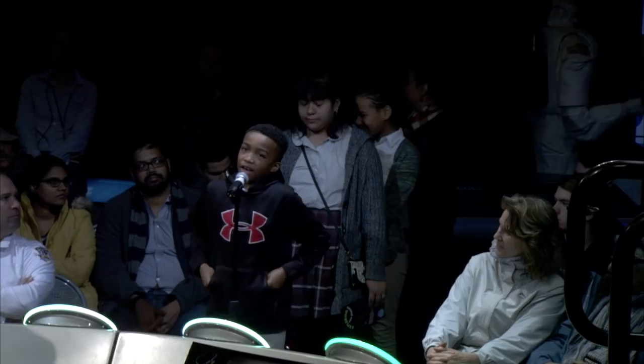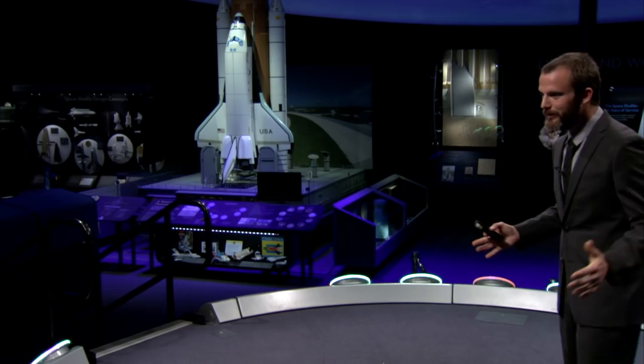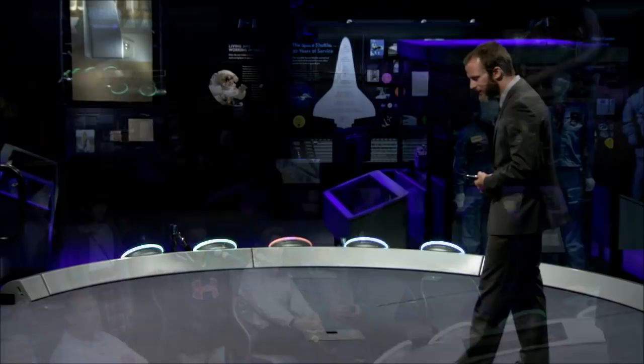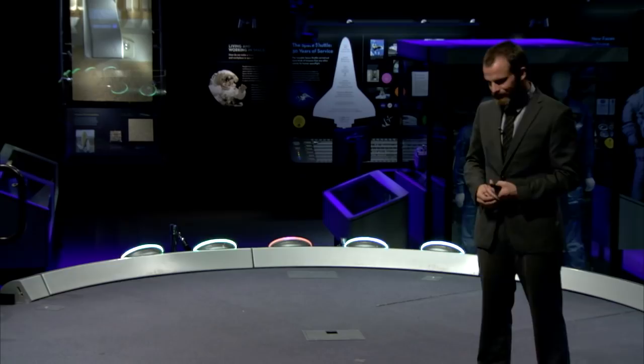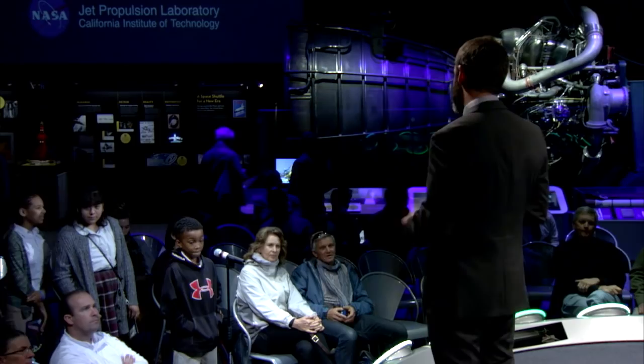Damian from Whittier Education Campus asks how long it takes a rover to scan the atmosphere or surface of Mars. Mars is still a very large planet, so the rover only does very local sampling. The Curiosity rover can look up and take pictures to measure dust in the atmosphere and estimate atmospheric thickness. Combined with measurements from orbiting spacecraft, it takes years and years to develop a full Martian atmosphere model.